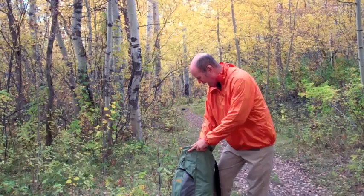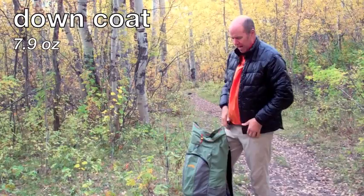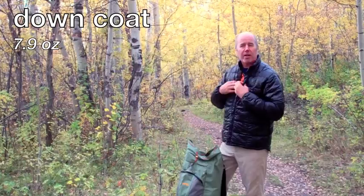The next layer is my down coat. This is very light — it's from Montbell, weighs just a little over seven ounces, and doesn't have a zipper; it has snaps in order to save weight. It's actually very thin. If I was camping in colder weather or at higher elevation later in the fall, I might want to take a thicker insulating layer. I'll refer to this as my primary insulating layer.